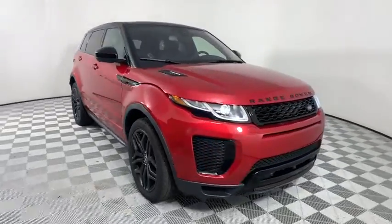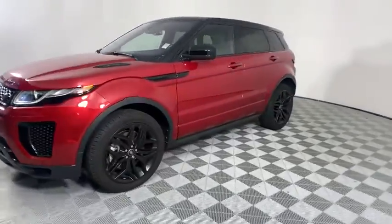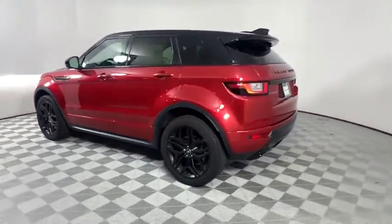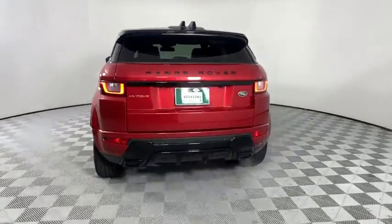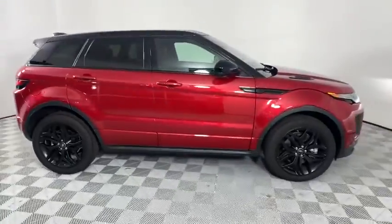Stop by and take a look at the 2019 Land Rover Evoque. The Range Rover Evoque is the lightest and most fuel-efficient Range Rover to date, continuing our commitment to environmental sustainability. This vehicle has less than 200 miles. Here are some of this vehicle's great options.